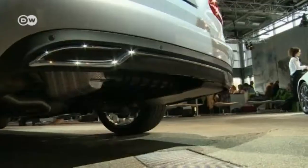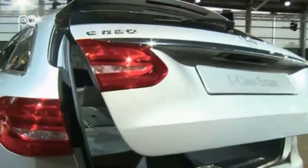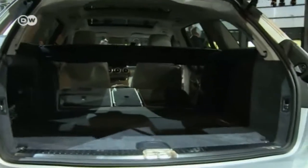You can also open the trunk hands-free. There's an open sesame feature, which means you can load in your luggage without having to set it on the ground.